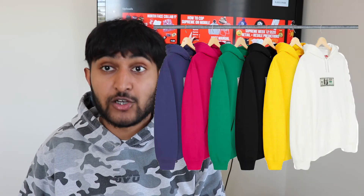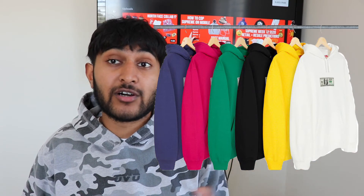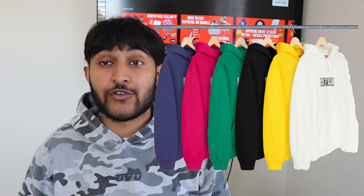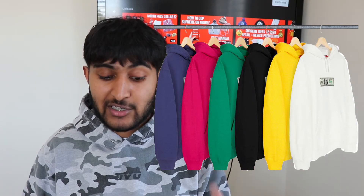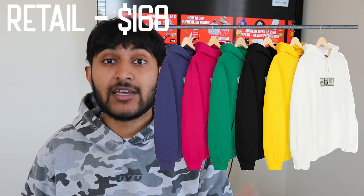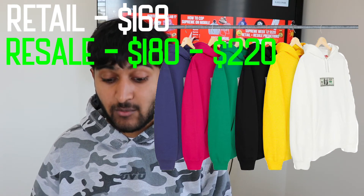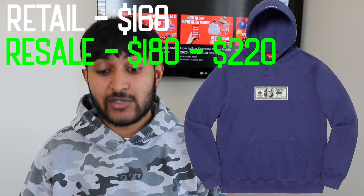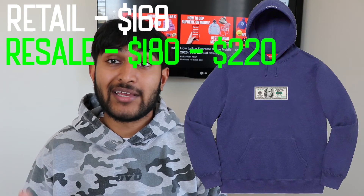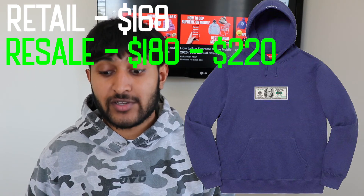The last piece to end off this collection video, aside from the North Face one, is the Supreme Franklin Hood Sweatshirt. This really reminds everyone of the money tee, which did really well and is currently going for $150 deadstock — but that's a tee that only retails for $38, which is why it performs so well. The retail on this hoodie I'm assuming is around $168. I could see resale going from $180 to $220. The best colorways to go for are black or white — you can pick those up easily manually in a size medium or large. If you're not going for the North Face collection, this is probably the best item to grab.